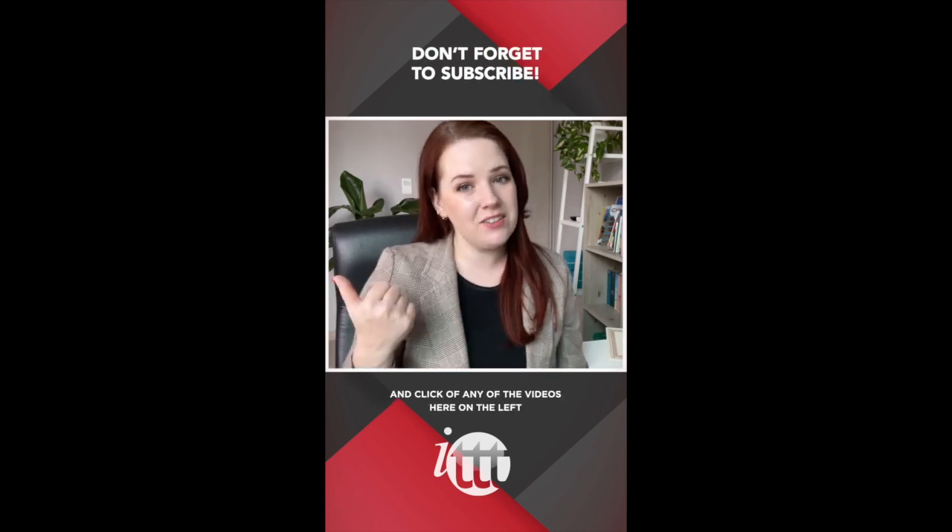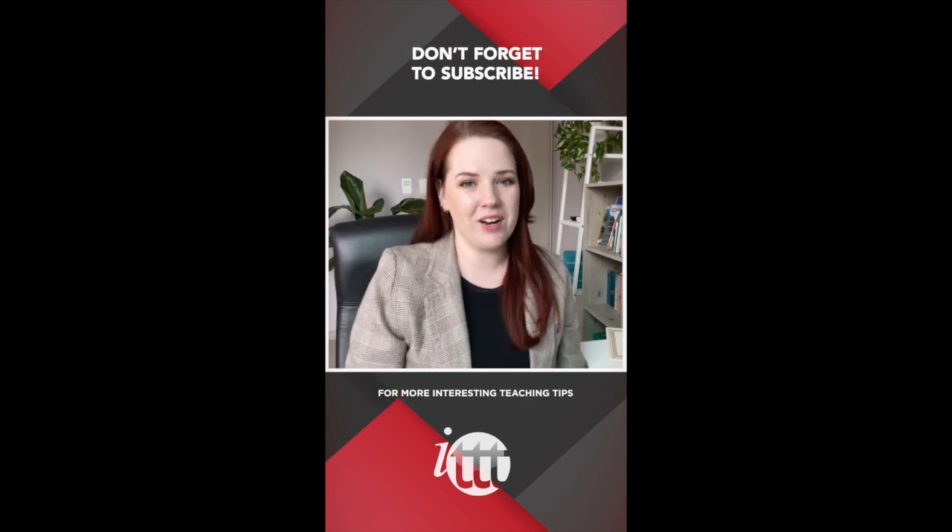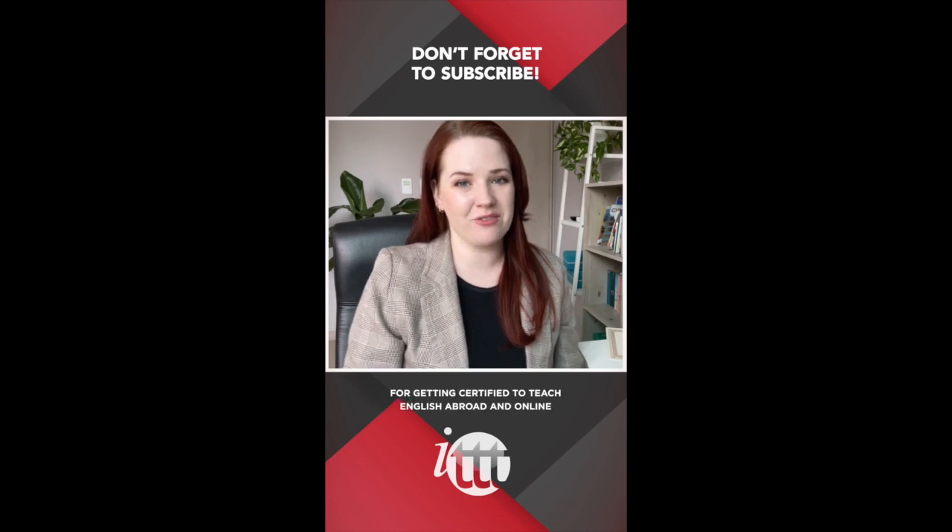Thanks so much for watching. We are ITTT, the leading provider for TEFL and TESOL training courses. If you like this video, please subscribe by clicking the button down here and click on any of the videos for more interesting teaching tips and for getting certified to teach English abroad and online.